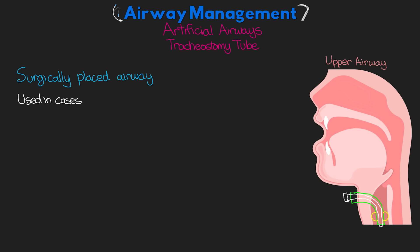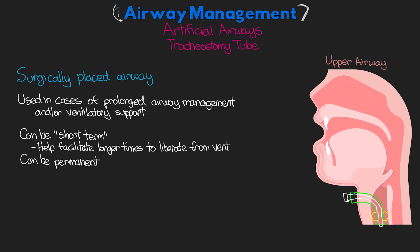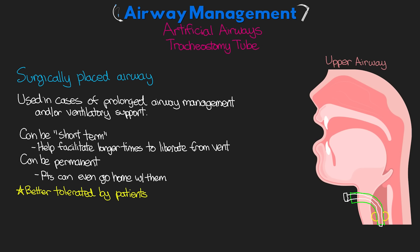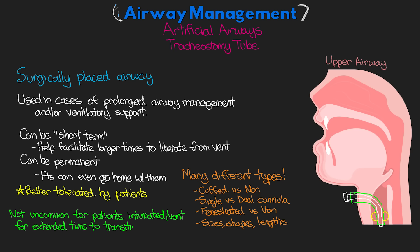The tracheostomy tube is often used in cases of prolonged airway management or ventilatory support. It can be used short-term to help facilitate longer weaning from the ventilator, or it can be permanent — patients can stay with this tube in place even outside the hospital. A big advantage is that it's much better tolerated by patients, and many can be awake on a ventilator without any sedation. There are many different types: cuffed and non-cuffed, single and dual cannula, fenestrated and non-fenestrated, in various sizes, shapes, and lengths. It's not uncommon for patients who've been intubated for an extended period to transition to a tracheostomy tube.